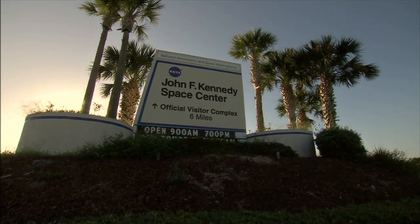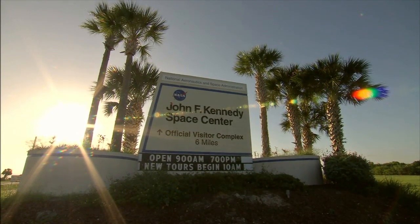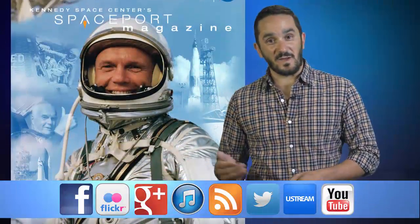As Kennedy moves forward into a new dawn of achievement, many of its successes will trace their origins back to the hard work completed this past year. And remember, Spaceport Magazine digs deeper inside KSC.